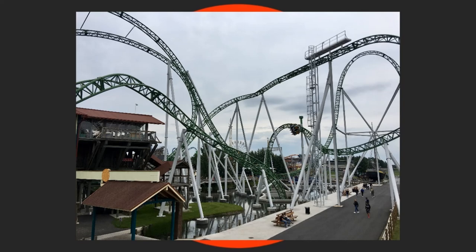In terms of elements, we have an outside top hat, a finish loop, a block brake, an overbank curve, a dive loop, and a corkscrew, as well as the rolling LSM launch from 0 to 64.9 miles per hour in 1.9 seconds.